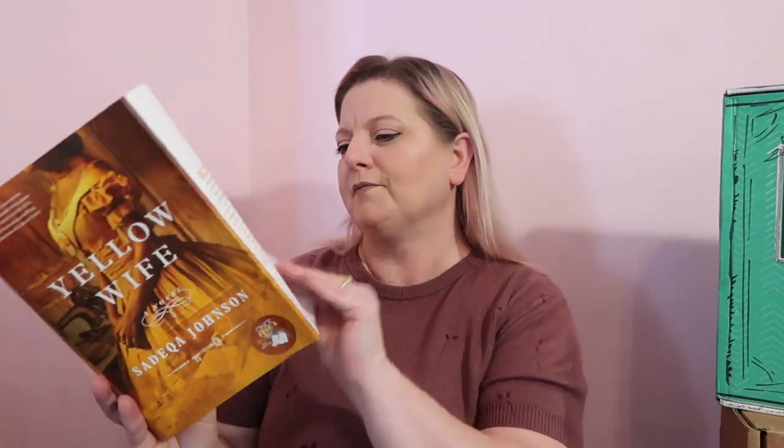The synopsis reads: Born on a plantation in Charles City, Virginia, Phoebe Delores Brown has lived a sheltered life, shielded by her mother's position as the estate's medicine woman. She'd been promised freedom on her 18th birthday, but instead Phoebe is forced to leave the only home she's ever known and finds herself thrust into the bowels of slavery at the infamous Devil's Half Acre — a jail in Richmond, Virginia where the enslaved are broken, tortured, and sold every day. Oh my goodness, this sounds intense.